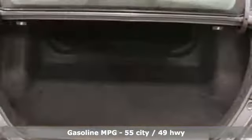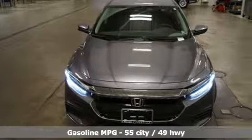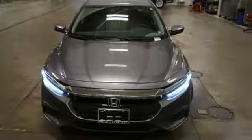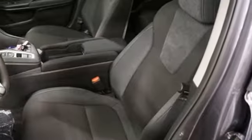A great vehicle is comprised of great features like these: streaming audio, power heated mirrors, manual tilting steering column, doors and push-button start proximity key, and manual telescoping steering column.